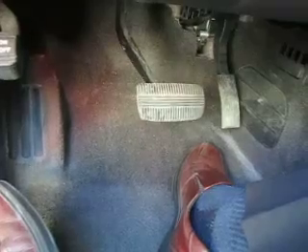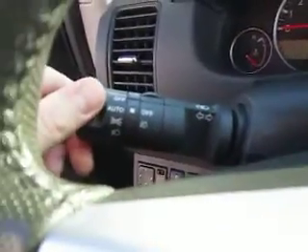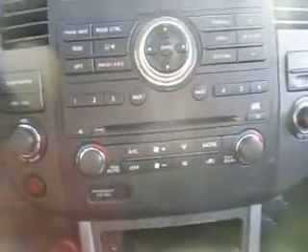Power windows, powered locks and powered mirrors. You even have power adjustable pedals, so you can actually bring the pedals closer to you if you wanted to. You have your audio controls right here on the steering wheel as well as cruise control. Automatic headlights.